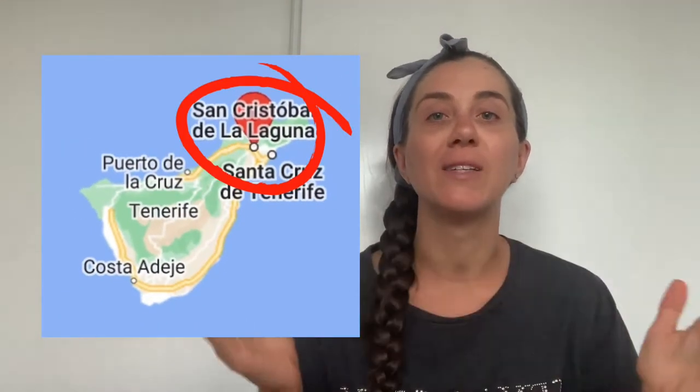Hello fellow travelers and welcome back to my channel. Today we continue with the tour of the beautiful Canary Island of Tenerife, Spain. We are still up north and we're going to see the beautiful town of San Cristobal de la Laguna. Let's go vlogging together.